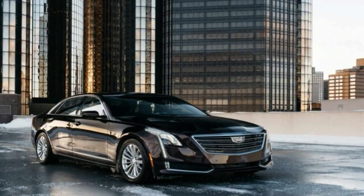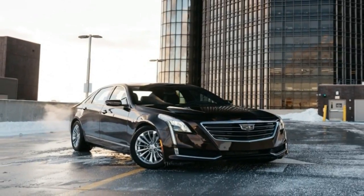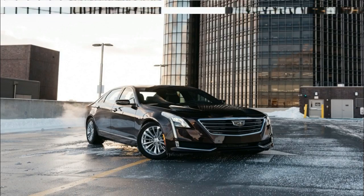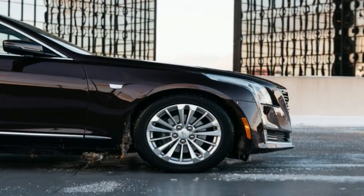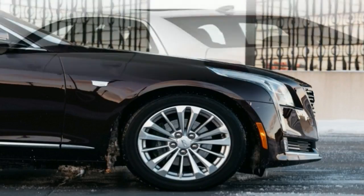Still, the CT6 has a remarkable ride and handles more like a sports car than a limousine. Its four- and six-cylinder engines are competent but unremarkable compared with the V8s and V12s in some competitors. A plug-in hybrid version is also available.